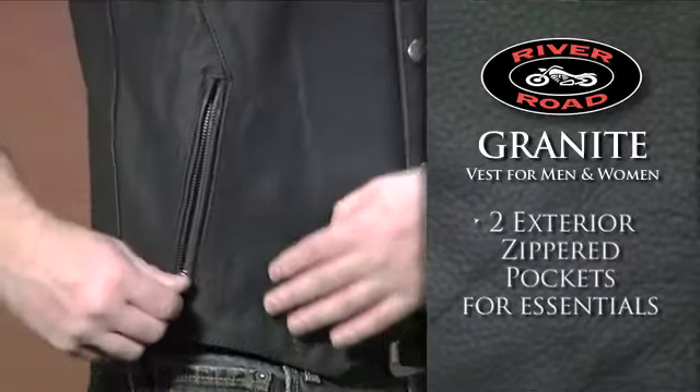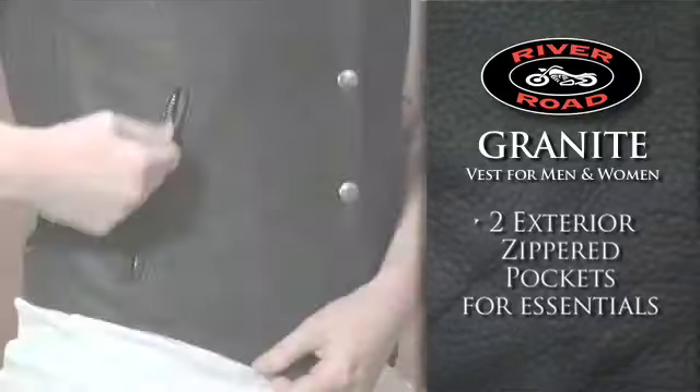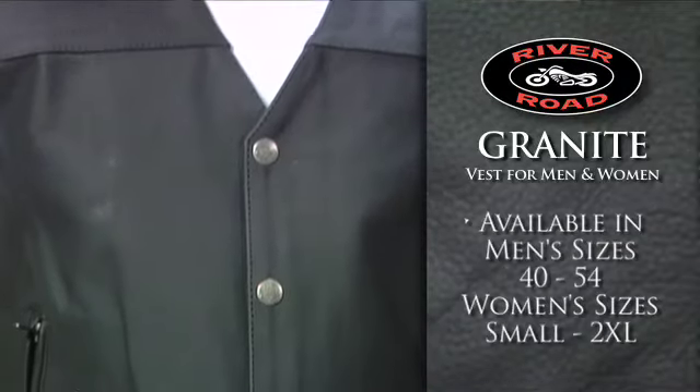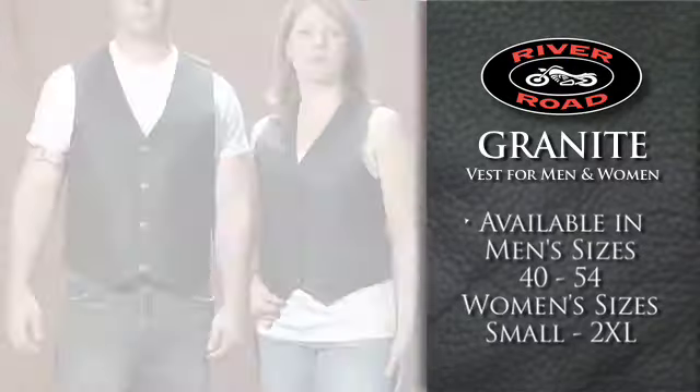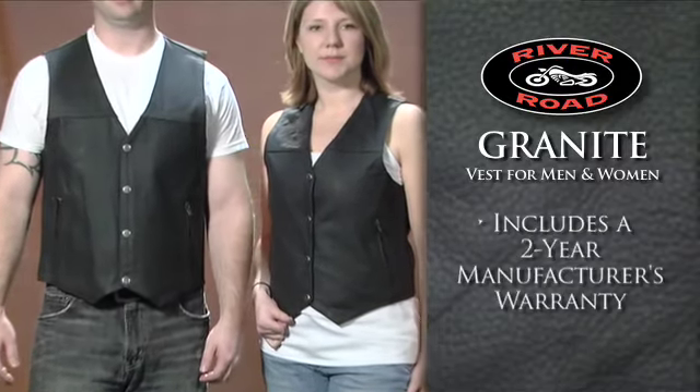The Granite Vest also features two exterior zippered pockets for essentials and is available in men's sizes 40 to 54, women's sizes small through 2XL, and includes a two-year manufacturer's warranty.